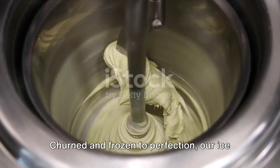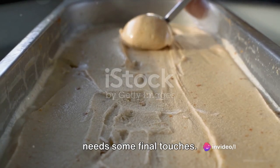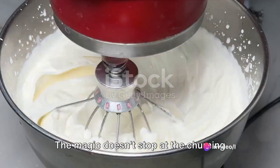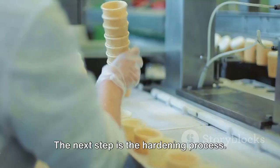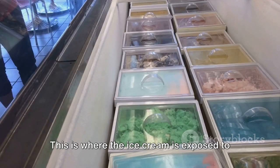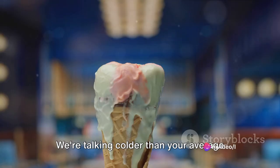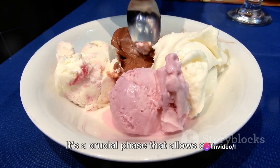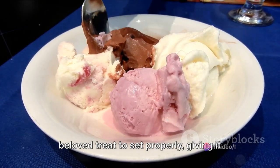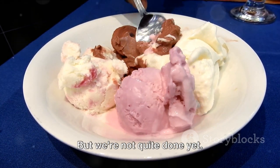Churned and frozen to perfection, our ice cream is almost ready. Before you can dig in, the ice cream needs some final touches. The next step is the hardening process, where the ice cream is exposed to extremely low temperatures — colder than your average household freezer. It's a crucial phase that allows our beloved treat to set properly, giving it that smooth, creamy consistency we all know and love.